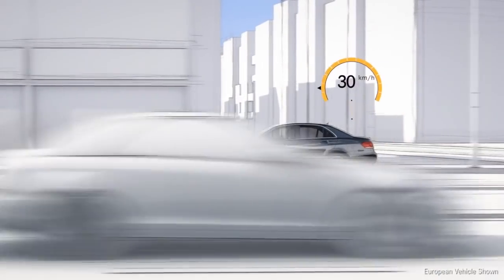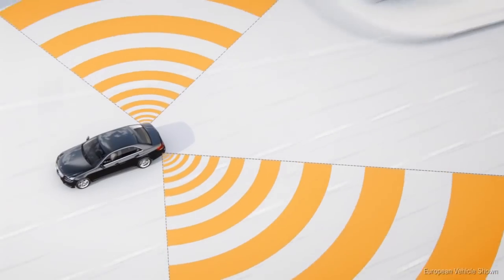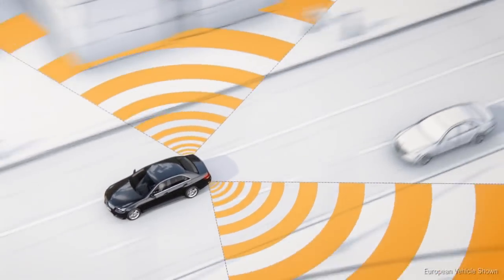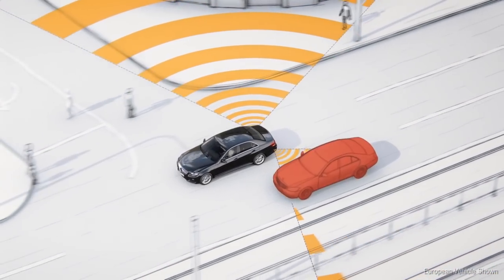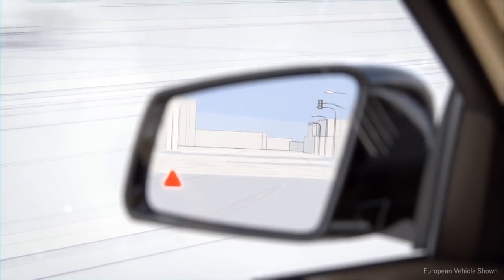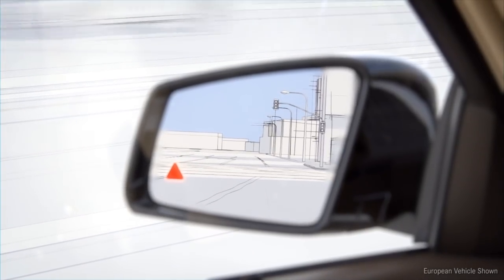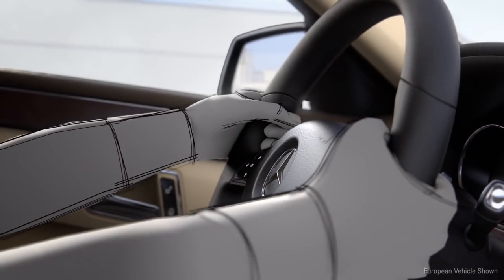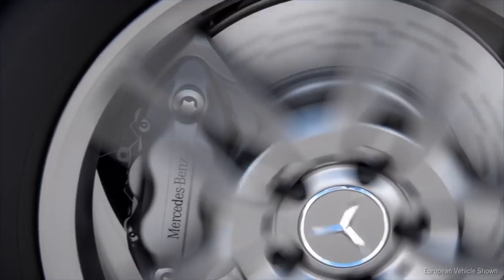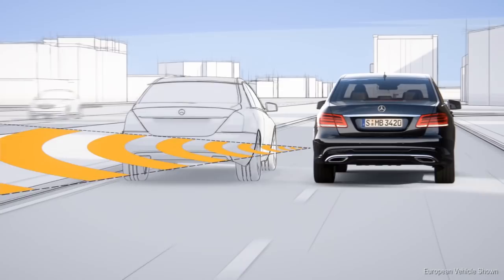At speeds above approximately 20 miles per hour, the active blind spot assist offers additional protection. The radar sensors of the electronic blind spot check recognize when cars or motorcycles move into the critical area of the blind spot. A red warning triangle then appears in the door mirror. If the driver activates the indicator, an audible warning signal sounds and the red triangle flashes. If the driver starts to change lanes regardless, the one-sided braking intervention can prevent a collision at the last minute or reduce the severity of the impact.